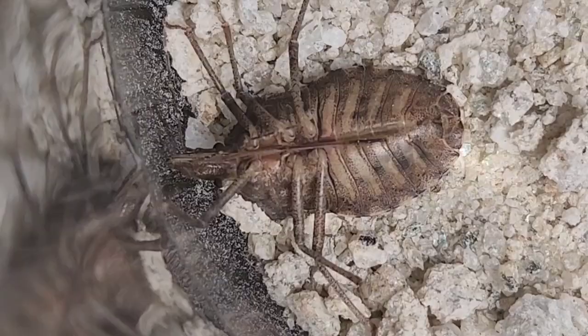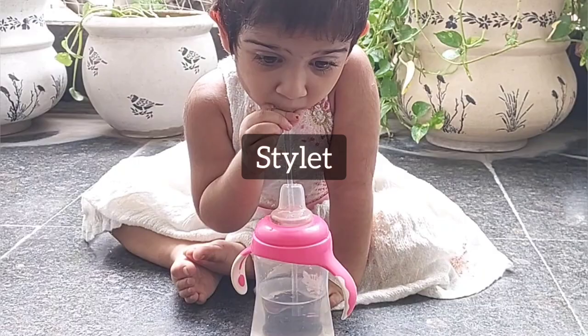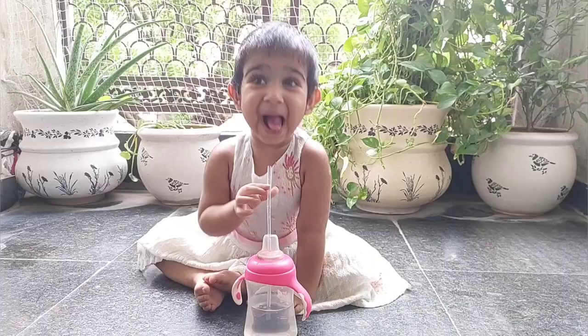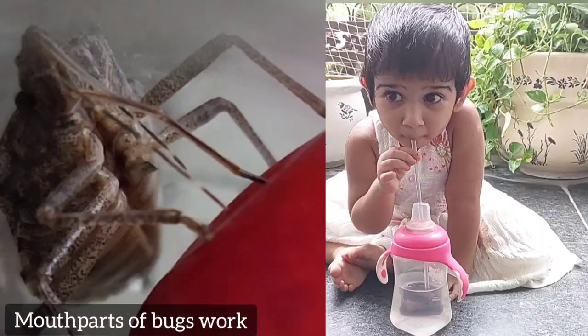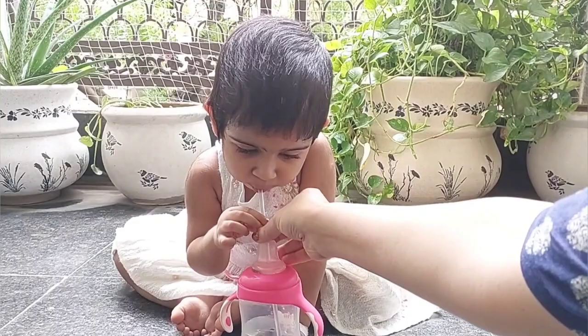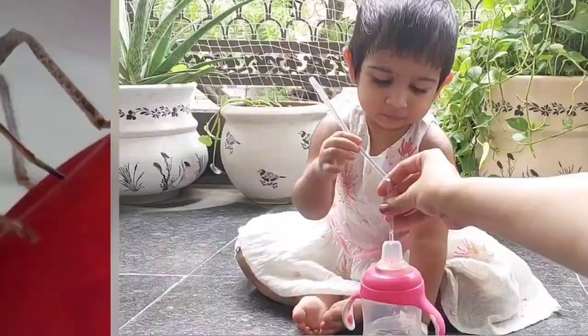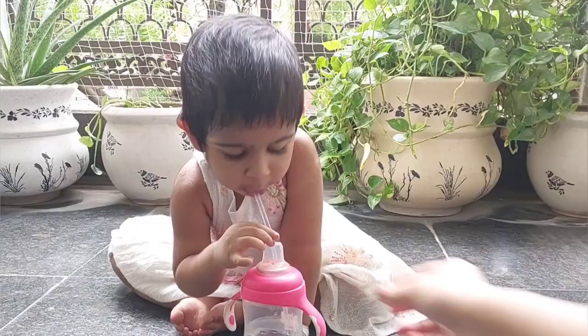This baby is just like a bug — she is inserting this straw, just like a stylet, into this bottle and drinking fluid from it. This shows how the mouthparts of a bug work: she removes it, pierces back into the bottle, and can remove it again.